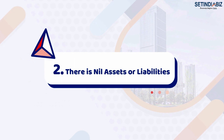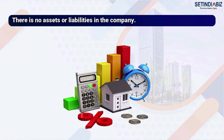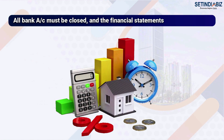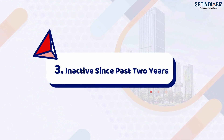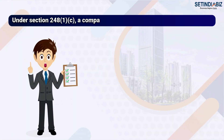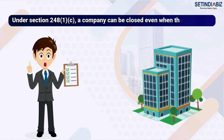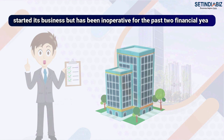Second, there must be nil assets and liabilities — no assets or liabilities in the company. All bank accounts must be closed and the financial statement must be certified by a chartered accountant. Third, inactive since past two years: under Section 248(1)(C), a company can be closed even when it started its business but has been inoperative for the past two financial years.